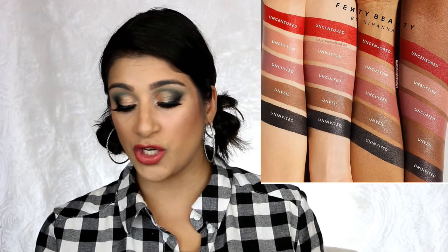Fenty Beauty has come out with new liquid lipsticks — looks like five. Uncensored is a red, Uncuffed is a rose mauve nude, Unveil is a choco brown, Unbutton is a beige nude, and Uninvited is a black. Unbutton and Uninvited will be available October 1st, and all the rest are available now. These are a 12-hour liquid lip with a soft matte finish. I've heard great things. The first one she came out with was red and I never bought it. But I might be interested — might put it on my Christmas list because I haven't been buying any lip products.